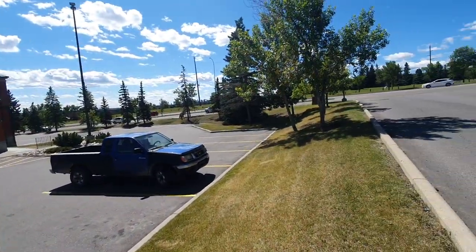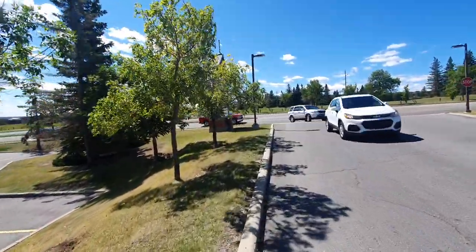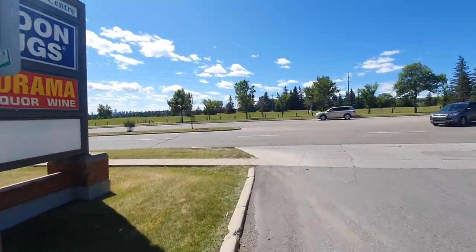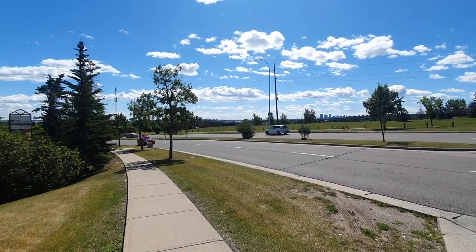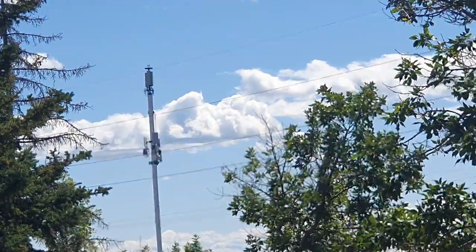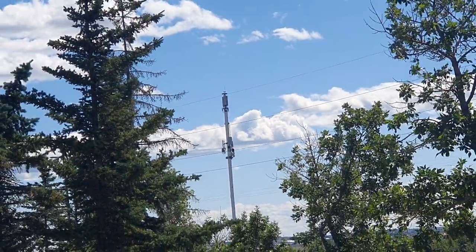We're going to walk over here — there's something else you need to see. We got a tower right there, right between the trees. This tower has 4G antennas at the top, and during the lockdown, 5G antennas were deployed on the lower level of this tower.